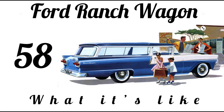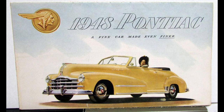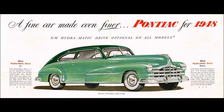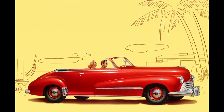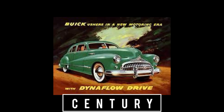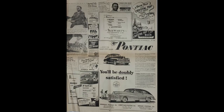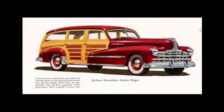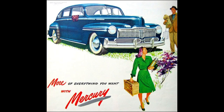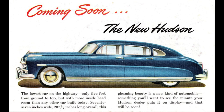1948 Pontiac was offered in two models or lines: the Torpedo, which rode a 119-inch wheelbase, and the Streamliner, which rode a 122-inch wheelbase. Pontiac offered the Streamliner from 1932 to 1952, built on the GM B-body platform alongside cars like the Oldsmobile Series 60, Buick Special, and the Cadillac Series 61. The 1948 Streamliner could be had in two trim levels: regular or the Deluxe, which was called the Silver Streak, offered as a two-door sedan, four-door sedan, or four-door wagon.